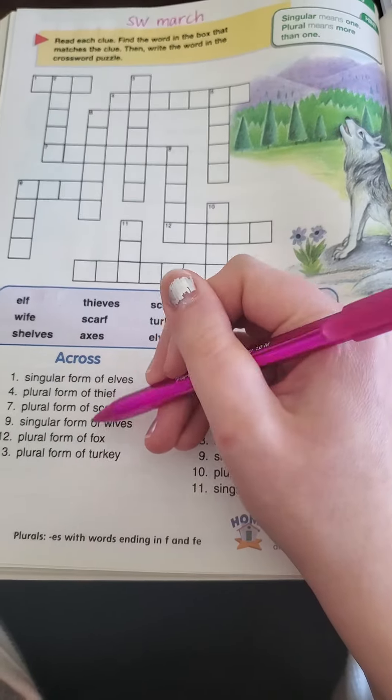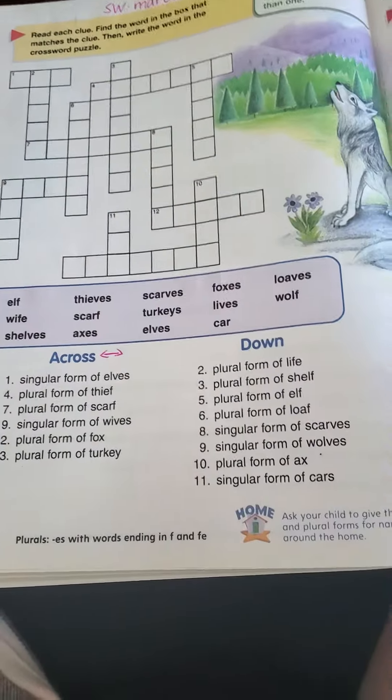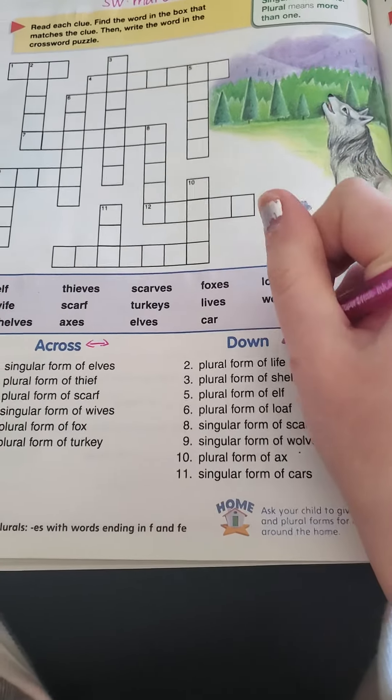These on this side are going across, which means they're going side to side. This on this side is going up and down.